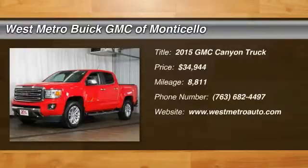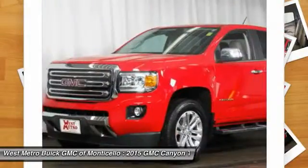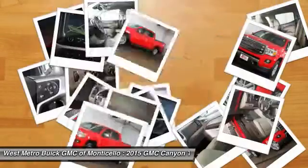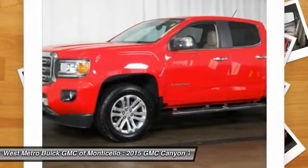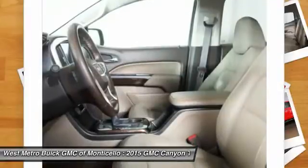The 2015 GMC Canyon. With one of the most powerful standard four-cylinder engines in the class, the Canyon lets you enjoy 18-city, 25-highway EPA estimated MPG and is engineered to absorb the bumps, handle the curves, and supply superb traction.